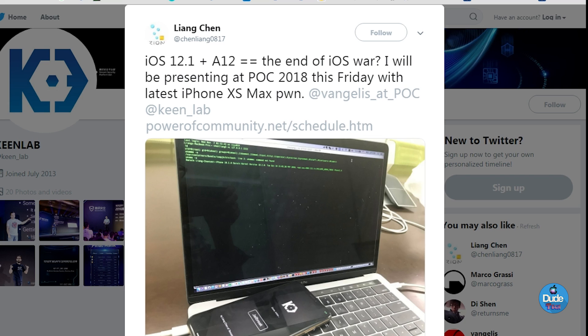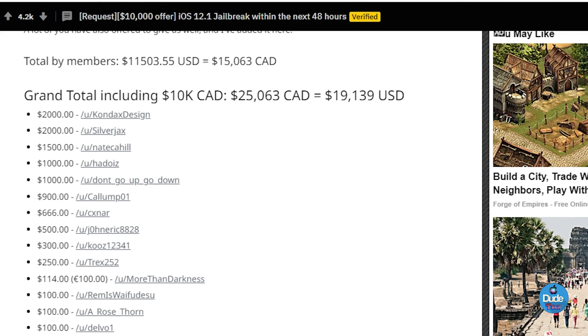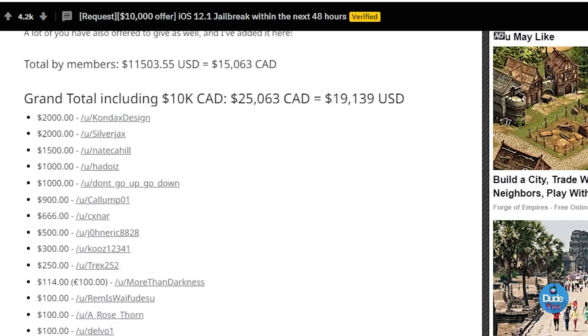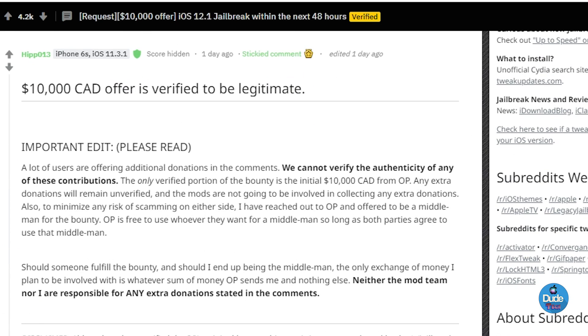Speaking of money, if we jump onto the Reddit website — and I know most of you already know about this news — there is a donation campaign posted on Reddit asking for $10,000 Canadian dollars to release a jailbreak for iOS 12.1. If you scroll down, you can see there are already a lot of people donating, and a lot of money has already been raised for that jailbreak.